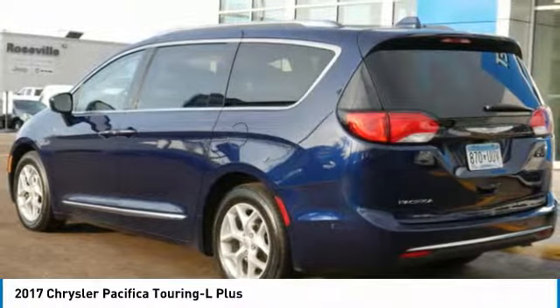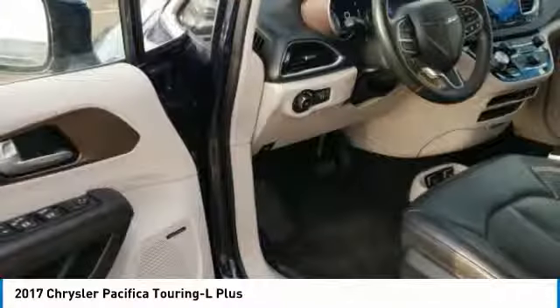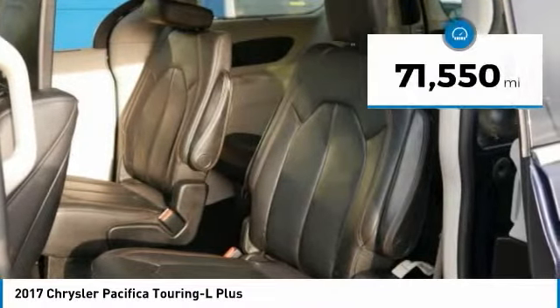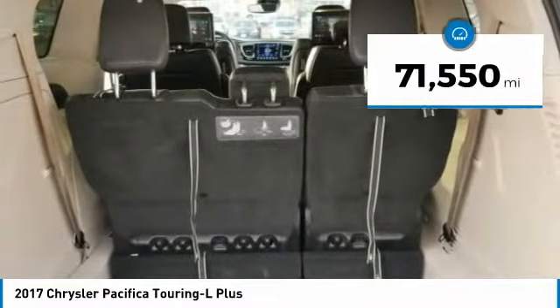The Pacifica has top-notch safety scores, an upscale interior, and a spacious cabin that leaves room for your family to grow. This vehicle has less than 75,000 miles.